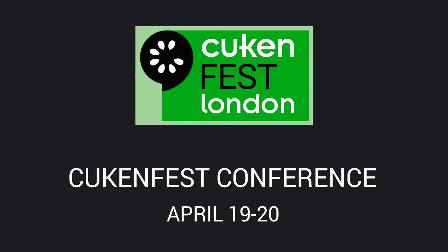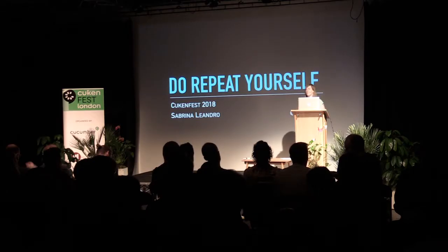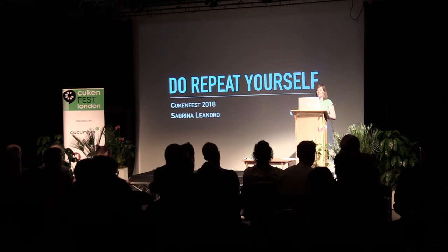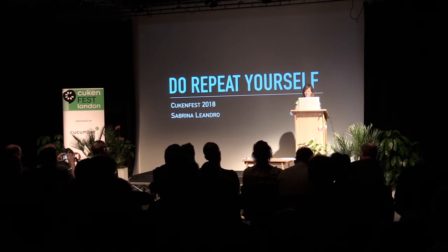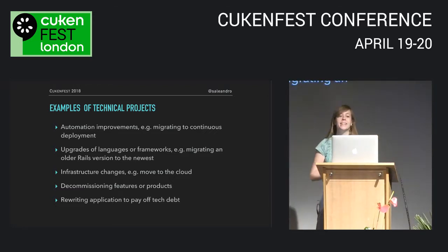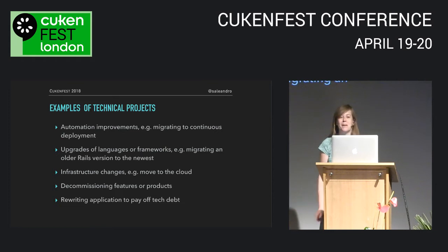We're going to go on a little journey together. You find yourself running a technical project which might take months or even years to finish — a project focused on a technical deliverable as opposed to a direct business impact. For example, an effort to automate tests or a deployment pipeline, upgrading a language or framework, or a rewrite — or maybe you need to migrate off some tech that was left without maintenance for so long it became super hard to change.